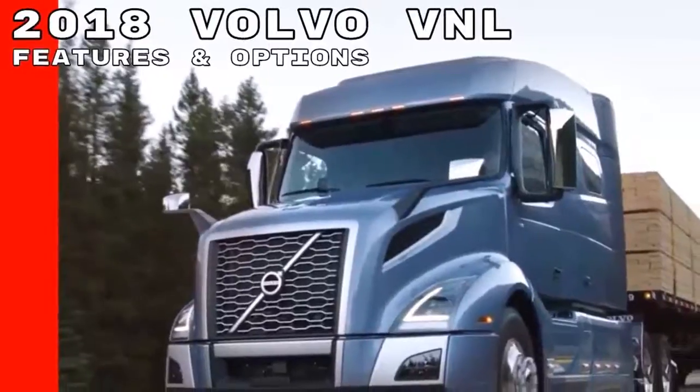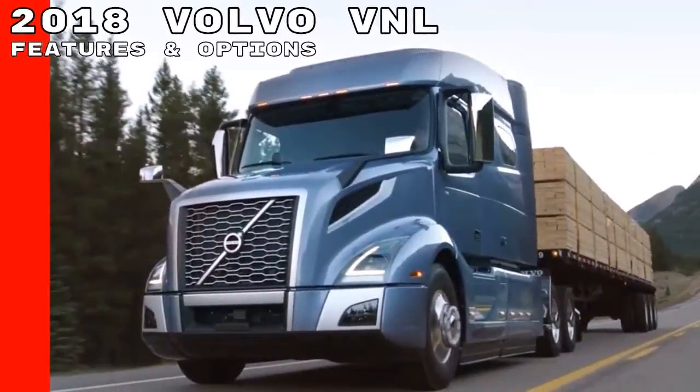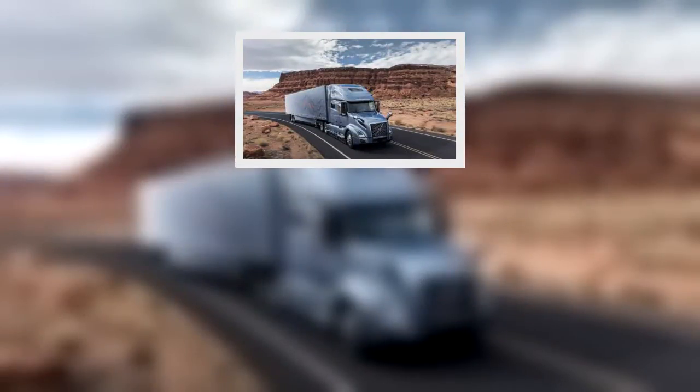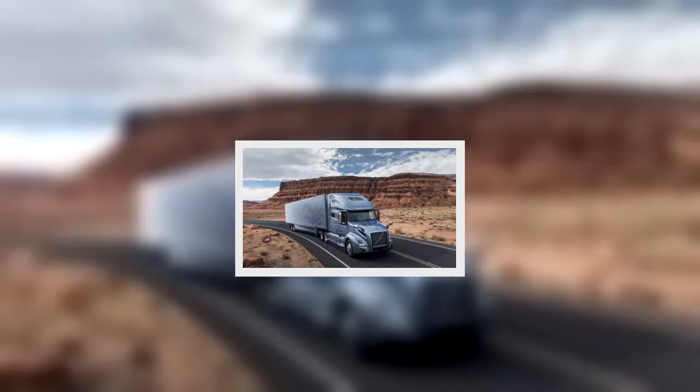We created a new commercial truck standard for aerodynamics, driver comfort, and safety. Since then, our competitors have been happy to benchmark everything we have been doing, and they have slowly chipped away at our leadership position.